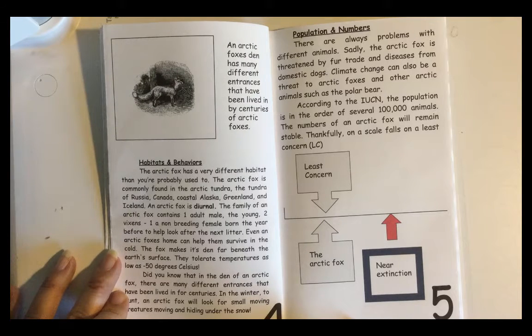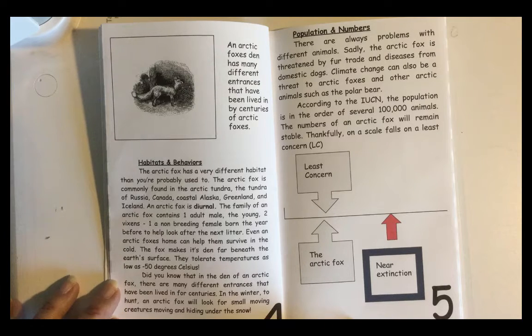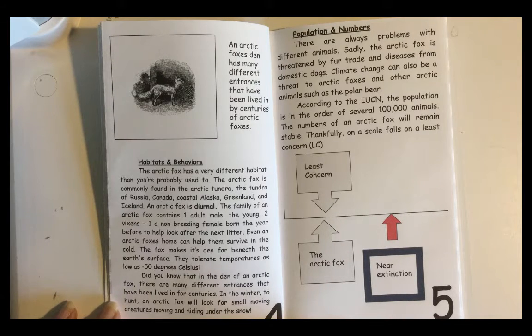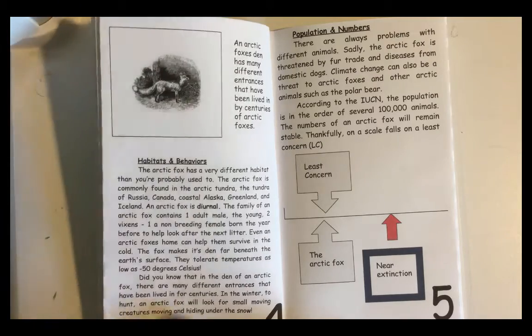Even an Arctic Fox's home can help them survive in the cold. The fox makes its den far beneath the Earth's surface. They tolerate temperatures as low as negative 50 degrees Celsius. Did you know that in the den of an Arctic Fox, there are many different entrances that have been lived in for centuries? In the winter, to hunt, an Arctic Fox will look for small creatures moving and hiding under the snow.